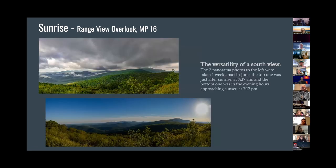Here's another view from Range View that I was talking about — because it faces south, these two pictures were taken a week apart in June. The top one was at about seven in the morning, just after sunrise. The bottom one was taken just before sunset, literally a week later. You can just see what a versatile overlook this one is. On this one you can see that ridge on the right side of each picture — it kind of curves into the left and then back around and down. That is actually Skyline Drive. I can actually now pick out the other overlooks that are further south on those mountain ridges. I spent a lot of time in this park and I really, really miss it.